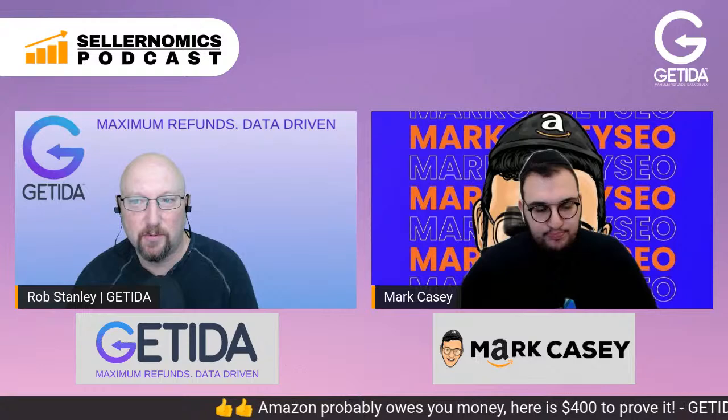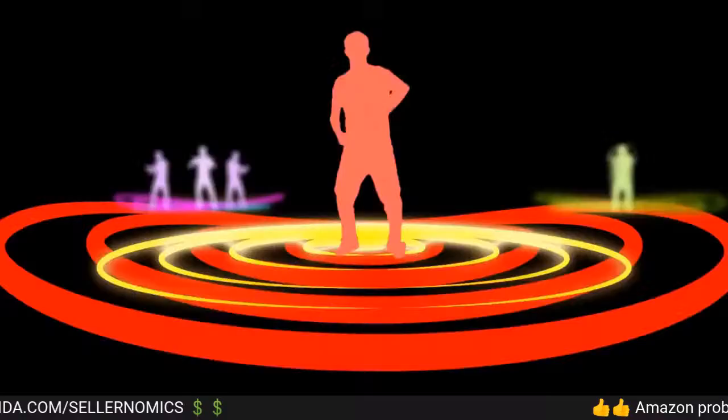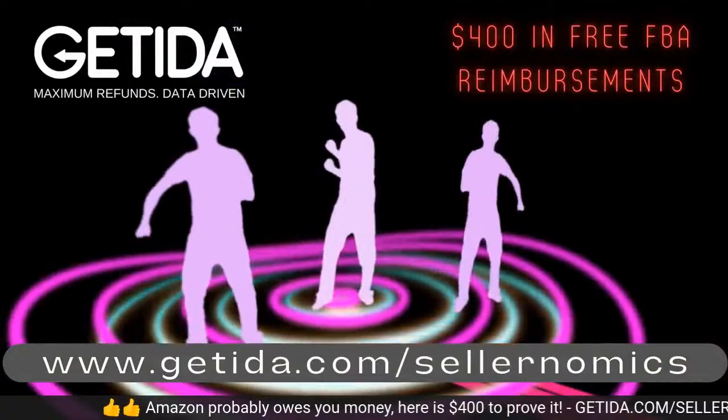We're going to take a quick commercial break. Today's episode is brought to you by Gatita, the global leader in FBA auditing and reimbursements. Get $400 in free FBA reimbursements at gatita.com/sellernomics. It costs nothing to set up — it's only a pay-per-recovery model.